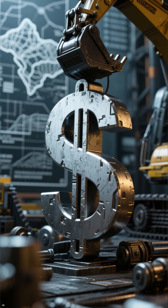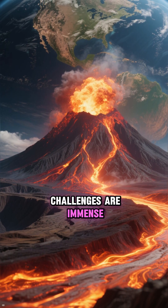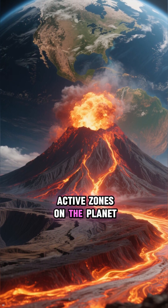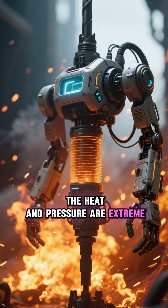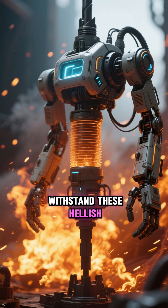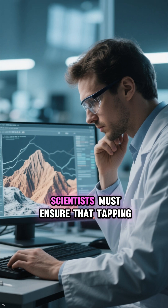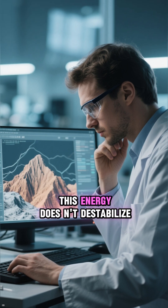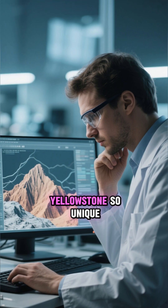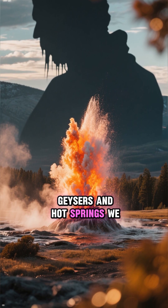So why the $5 billion cost? This isn't your average drilling operation. The engineering challenges are immense — we're talking about drilling into one of the most volcanically active zones on the planet. The heat and pressure are extreme, requiring cutting-edge technology and materials that can withstand these hellish conditions. There are also significant environmental considerations. Scientists must ensure that tapping this energy does not destabilize the delicate geothermal system that makes Yellowstone so unique. One wrong move could potentially alter the geysers and hot springs we all love.